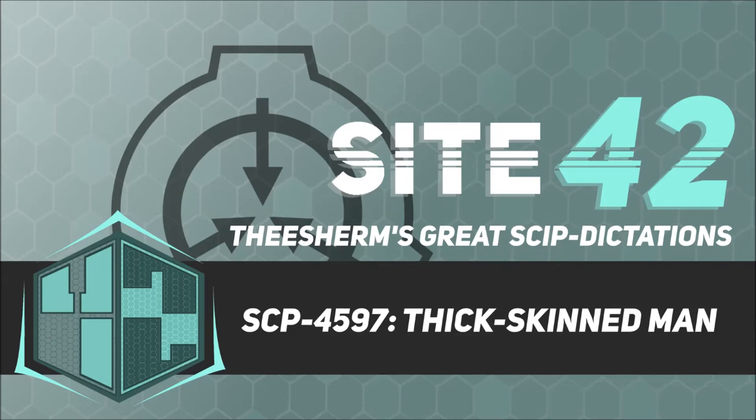During initial observation of SCP-4597 while sleeping, SCP-4597-A was seen using its mandibles to bite thinner areas of SCP-4597's skin, creating small notches, and using rough edges of its skin portions to sharpen SCP-4597's fingernails. In response, current containment procedures were enacted.